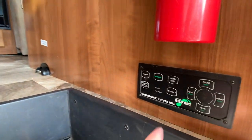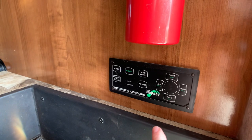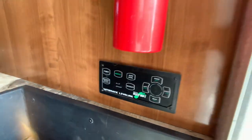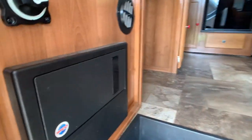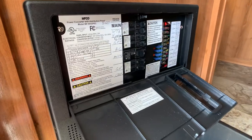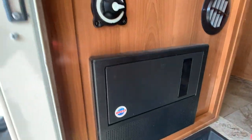You do have the Bigfoot leveling system on this — this is a huge deal if you're looking at a Class C. Most Class C's are not going to have the four-point leveling system, and this does have it. This is also your converter, so if you have any issues with your breaker box, it's easy to access right there.